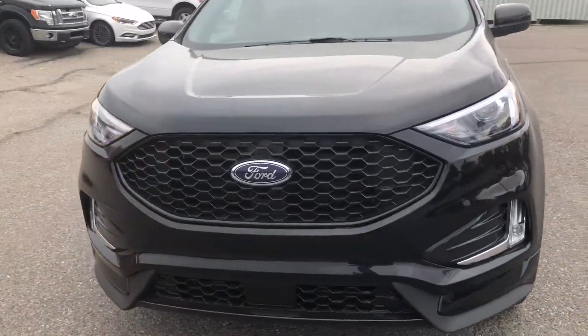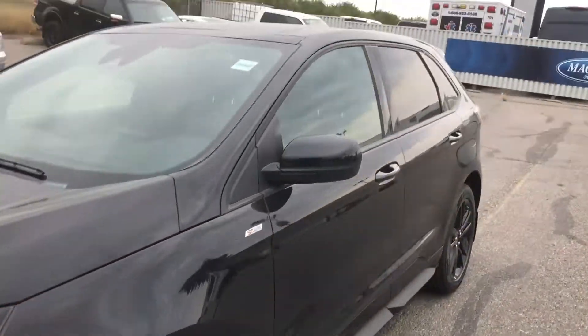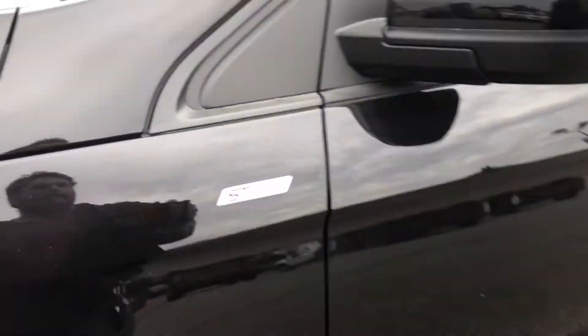Hello everybody, this is Tim from Ackland Ford. In this video, I'm showing this brand new 2022 Ford Edge in the ST-Line trim.